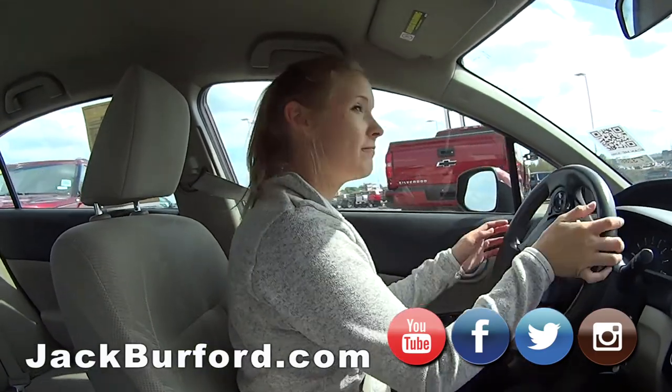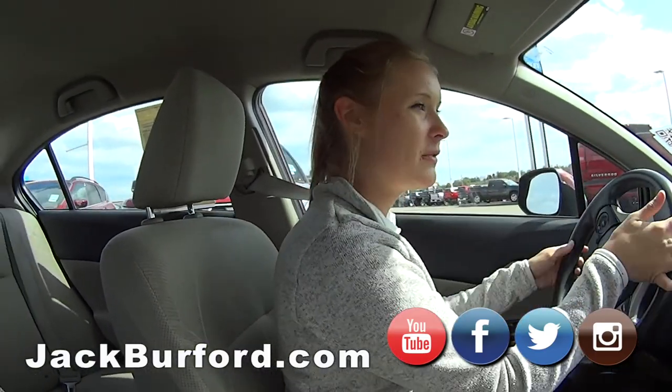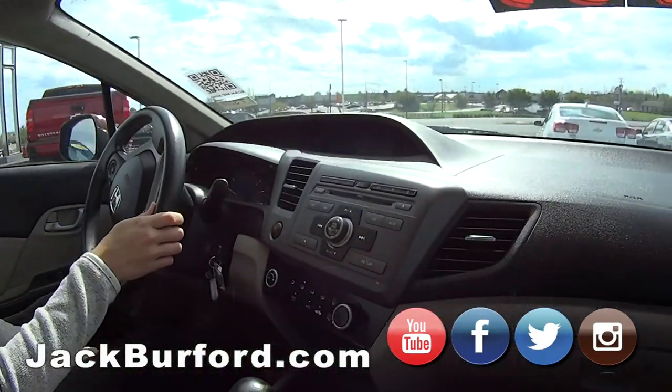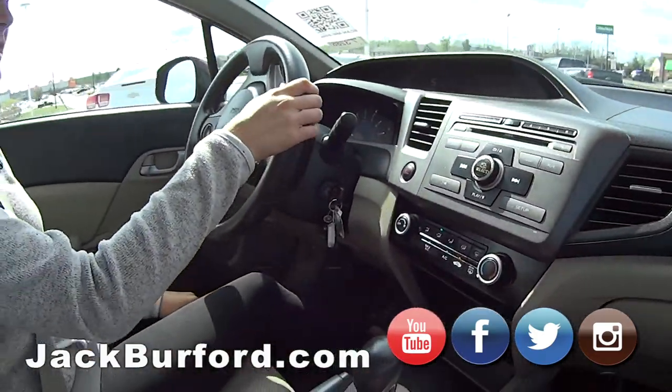$39.64, right? Wow, that's a good price. Yep, $39.64. Honda Civic? Yep, Honda Civic. A little under 200,000 miles — with these things, they go forever.